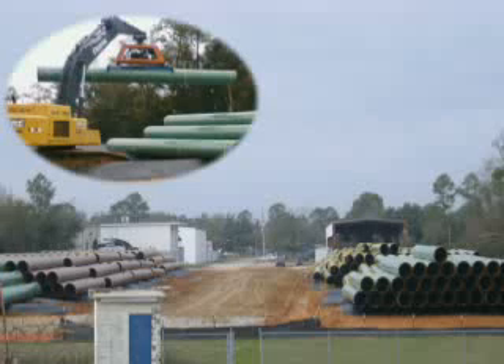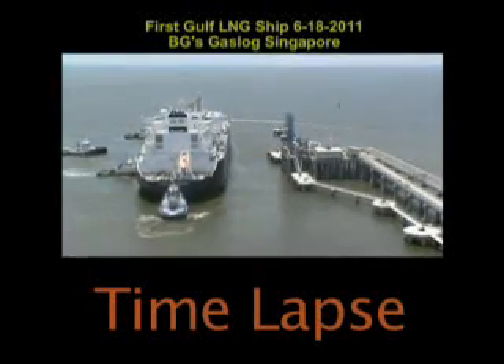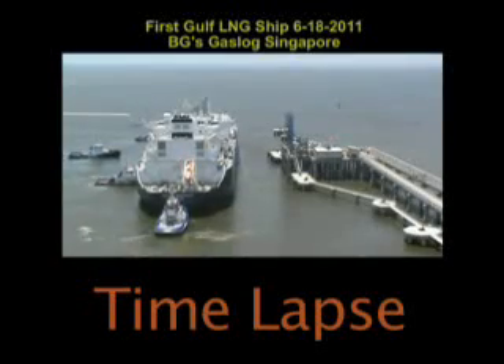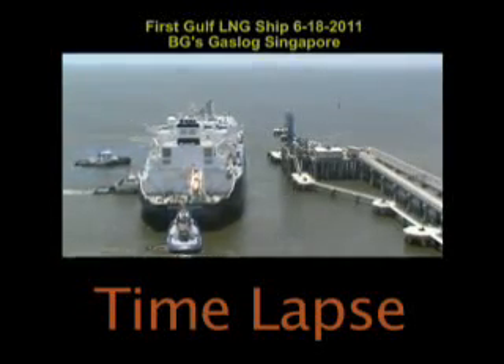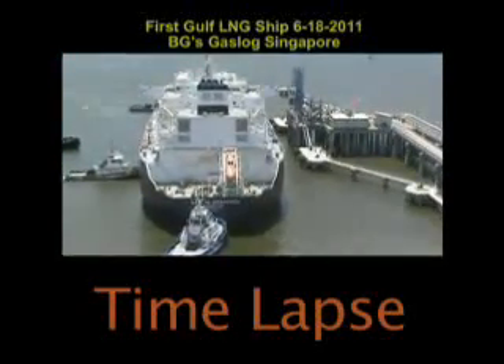At the end of our pipeline, we have four interconnects. We unloaded two vessels at the Gulf LNG terminal in June for commissioning of the plant. The first vessel was the LNG carrier Gas Log Singapore, which brought a cargo of approximately 145,000 cubic meters of LNG from Trinidad.